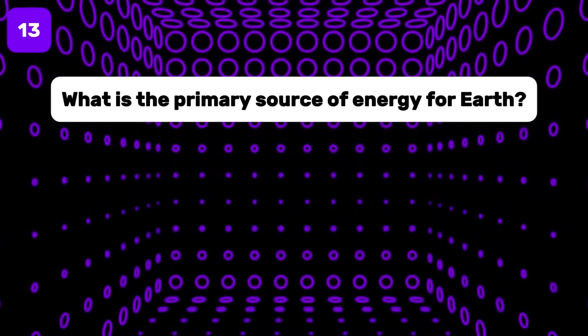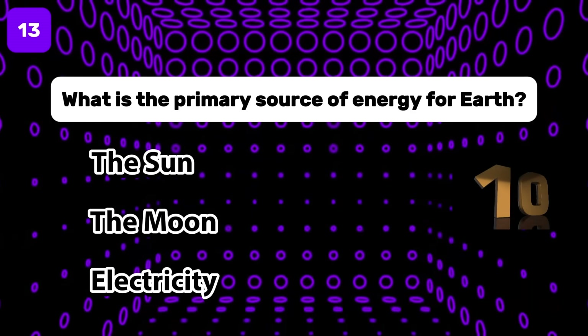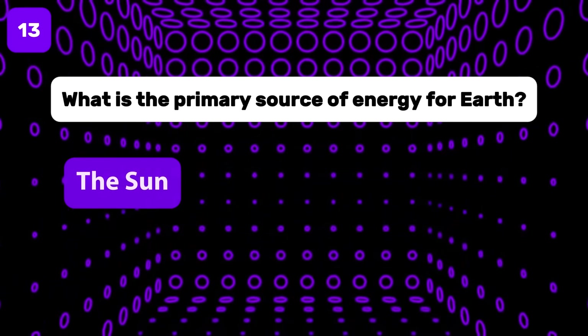What is the primary source of energy for Earth? The primary source of energy is the sun.